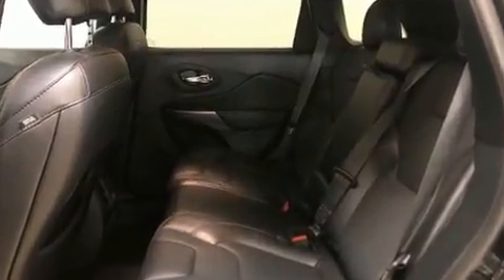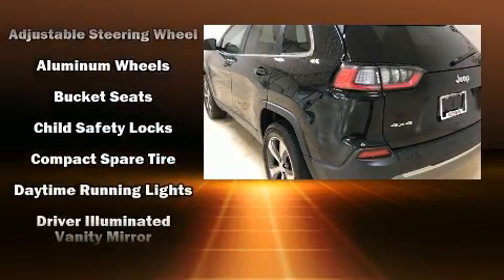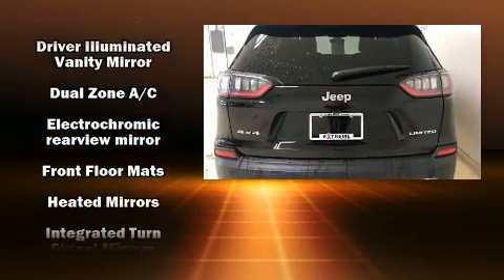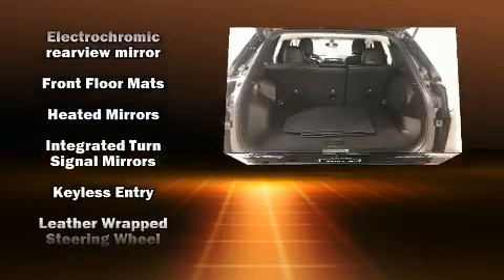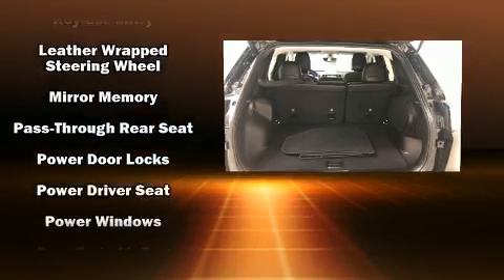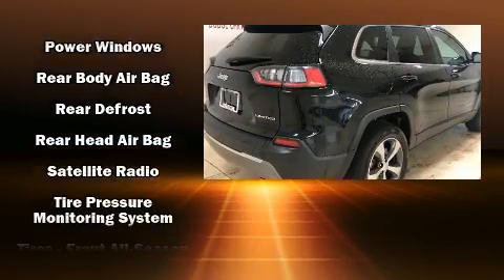Audio features include an AM/FM radio, steering wheel-mounted audio controls, and 10 speakers providing excellent sound throughout the cabin. Jeep ensures the safety and security of its passengers with dual front impact airbags, front side impact airbags, traction control, and brake assist.